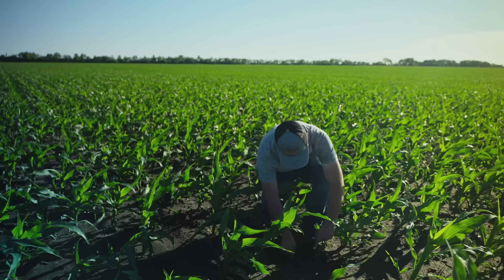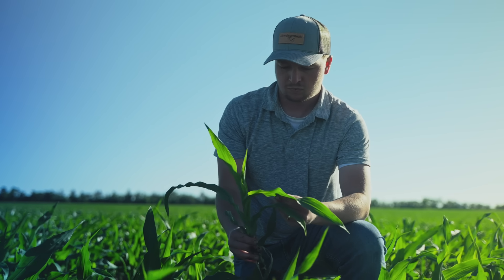At the end of the day, it comes down to yield. That's the biggest thing we're shooting for — we're trying to push yield to the next level. MicroEssentials is one way that helps us get there.